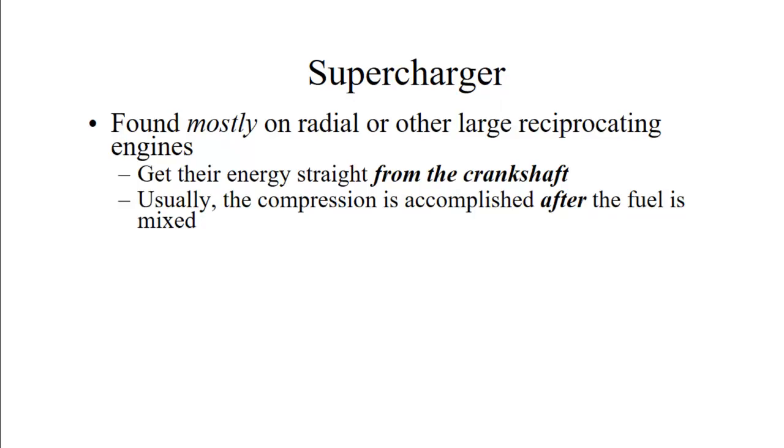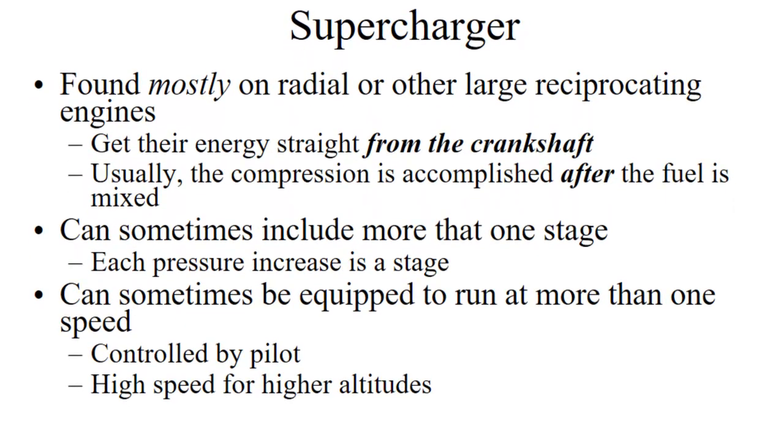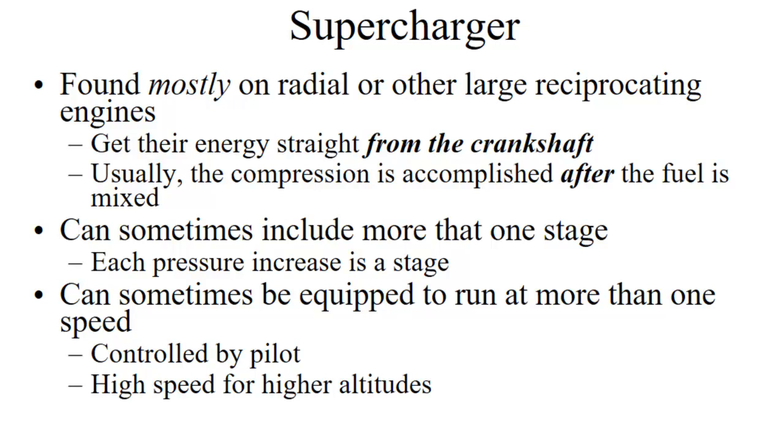Superchargers are found mostly on radial or large reciprocating engines, and they get their energy for compressing air directly from the crankshaft through a set of gears. They usually compress the fuel-air mixture — the fuel gets mixed with the incoming air and then we compress them both together. They can sometimes include more than one stage, going through one impeller and then getting compressed again in a second impeller. Another option is a miniature transmission that allows you to engage the supercharger at a high or low setting.